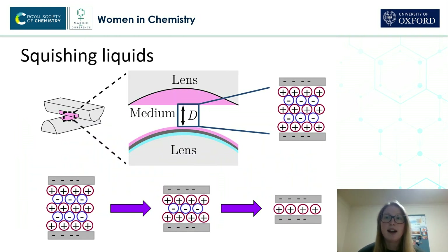So, instead of biscuits, I squish the liquid with glass lenses. And my liquid is now some electrolyte, like sodium chloride in water. The electrolyte can squeeze out the sides, just like the marshmallow and the chocolate can.